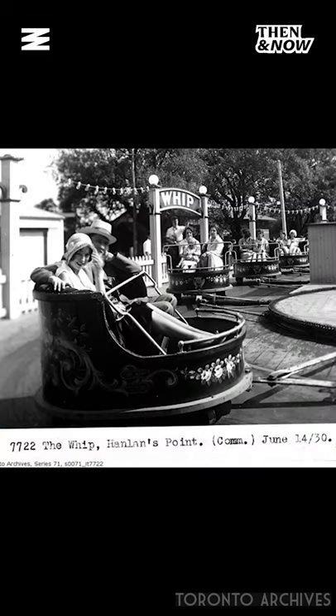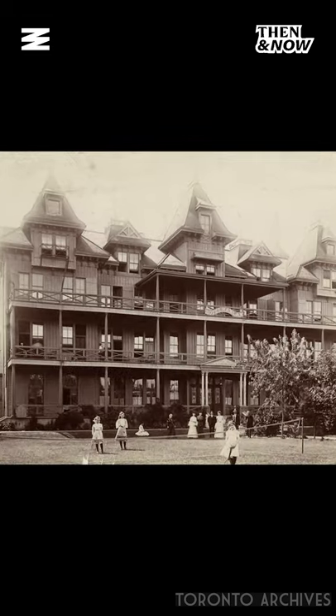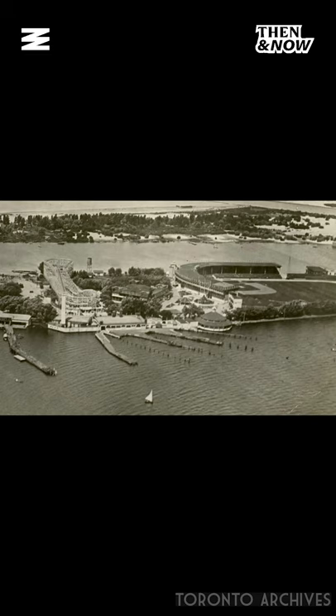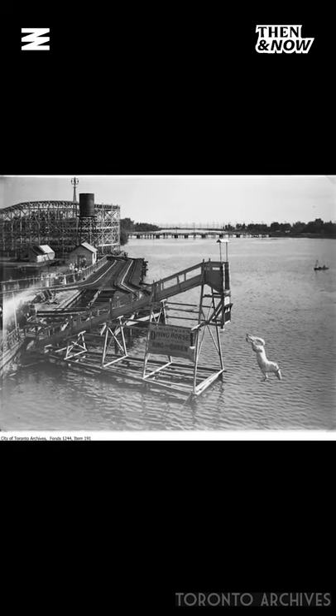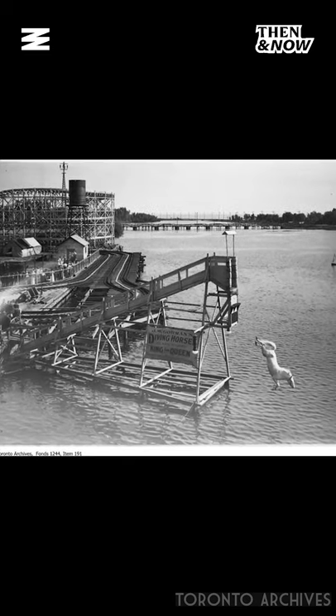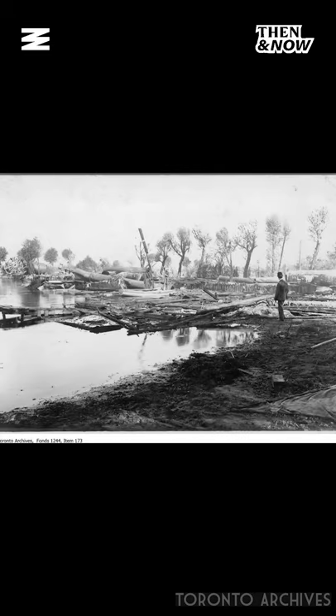Here are some photos of how developed Hanlon's Point and the islands were in the late 1800s and around 1900. Here is the Hanlon's Point Hotel, and of course Hanlon's Point Baseball Stadium, where Babe Ruth hit his first professional home run in 1914. Here is a photo of the famous and controversial Hanlon's Point diving horse around 1907. The Hanlon's Point Hotel burnt down in 1909 — a big blow to the city at the time.